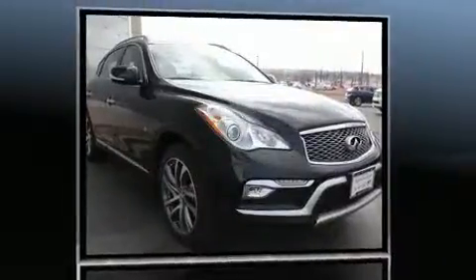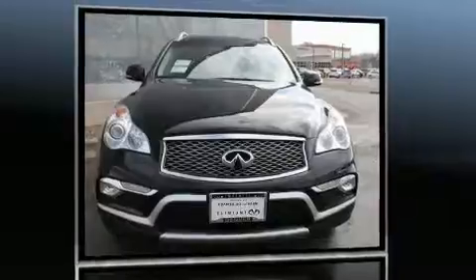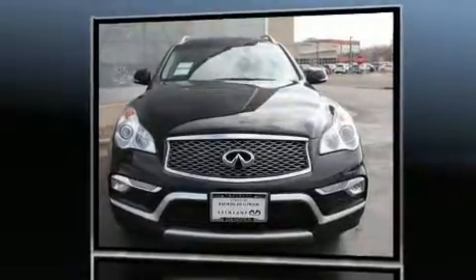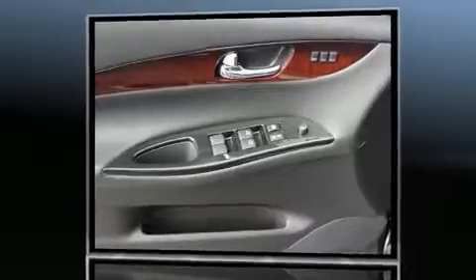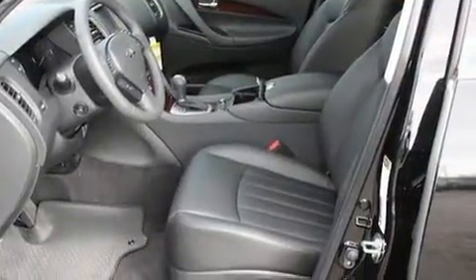All of the premium features expected of an Infiniti are offered including one-touch window functionality, heated seats, front fog lights, and power seats. For drivers who enjoy the natural environment, a power moonroof allows an infusion of fresh air.